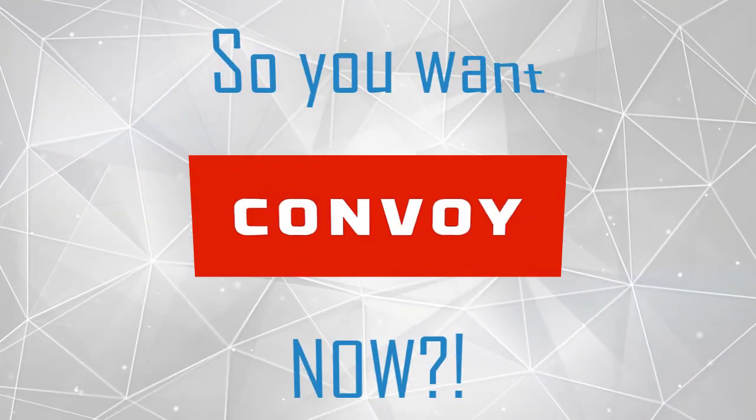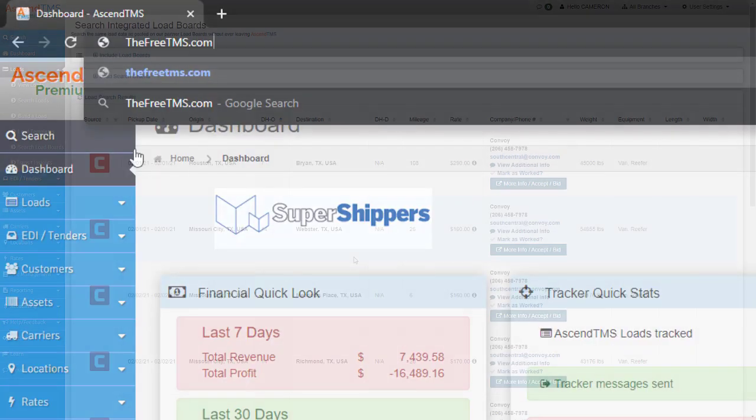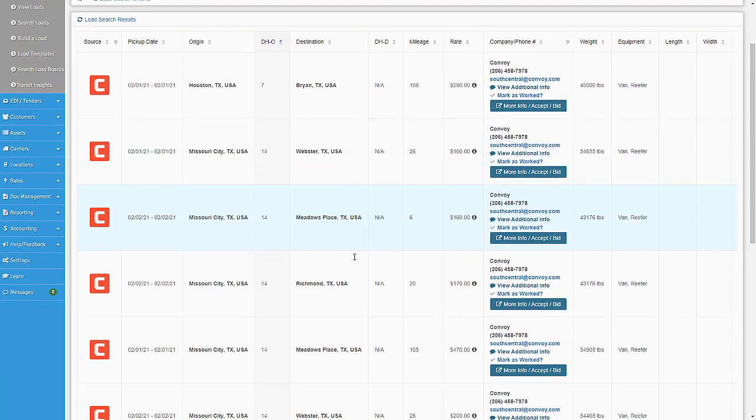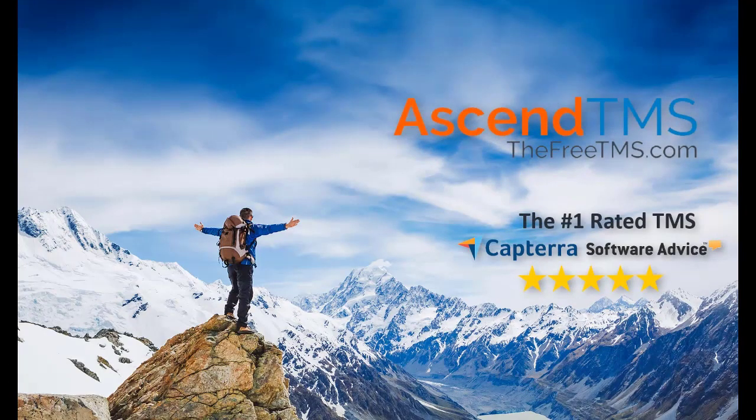So you want Convoy loads now? Just go to freetms.com to get your free carrier TMS software and the very best paying loads from Convoy today. Ascend TMS, the logistics software for everyone.